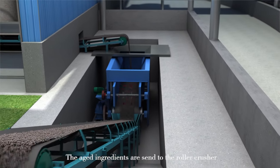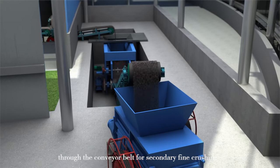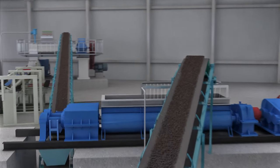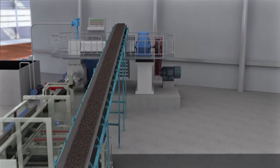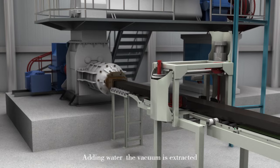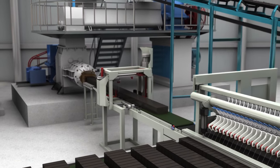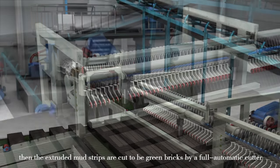The aged ingredients are sent to the roller crusher through the conveyor belt for secondary fine crushing. The ingredients are then sent to the brick extruder, and the extruded mud strips are cut into green bricks by a fully automatic cutter.